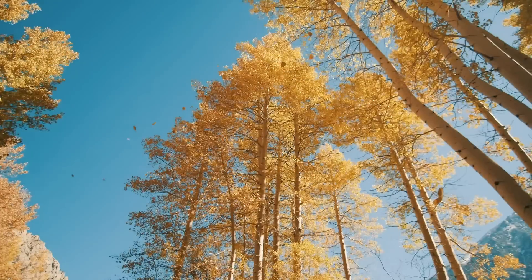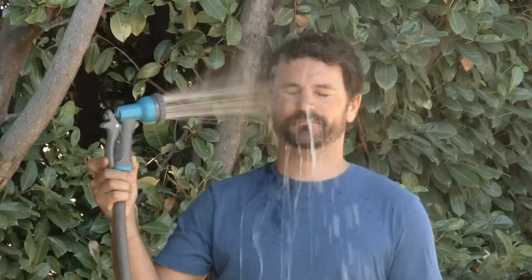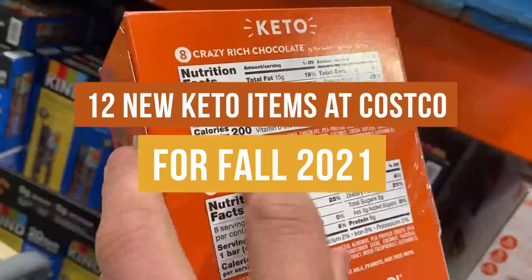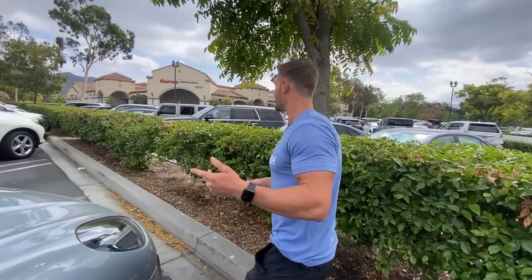I remember when fall in California used to feel cool and breezy. Now it's just summer — just hot. Anyway, I'm going to head into Costco and see what is brand new for fall 2021, specifically in the world of keto. They've been really leveling it up with a lot of cool new things coming out. We're going to look at some bars, some snacks, some perishables — all that stuff. Let's head in.